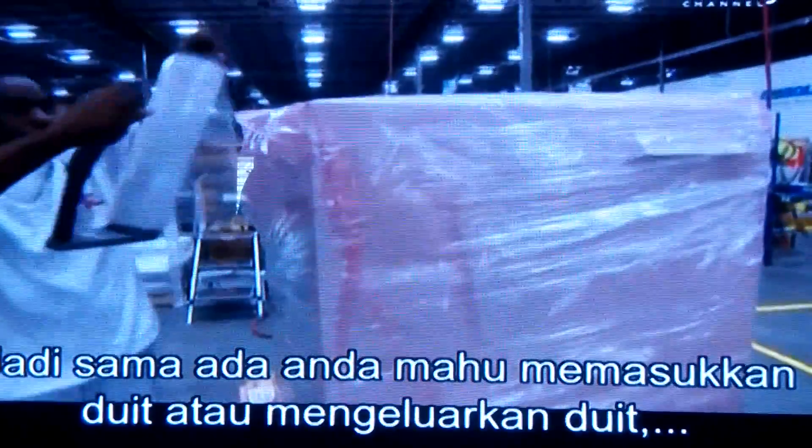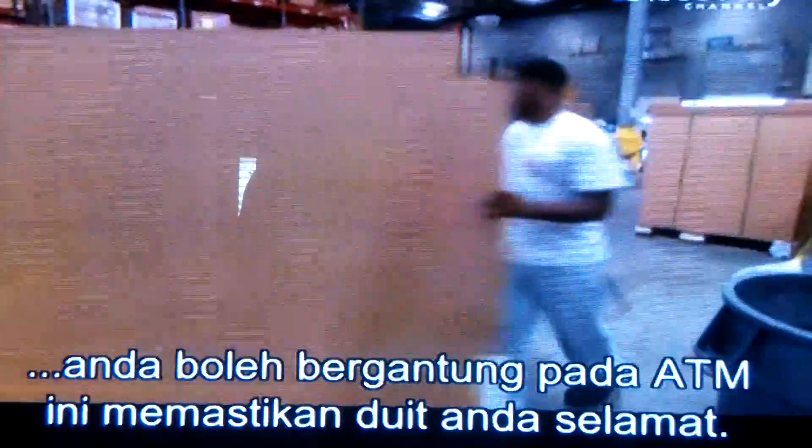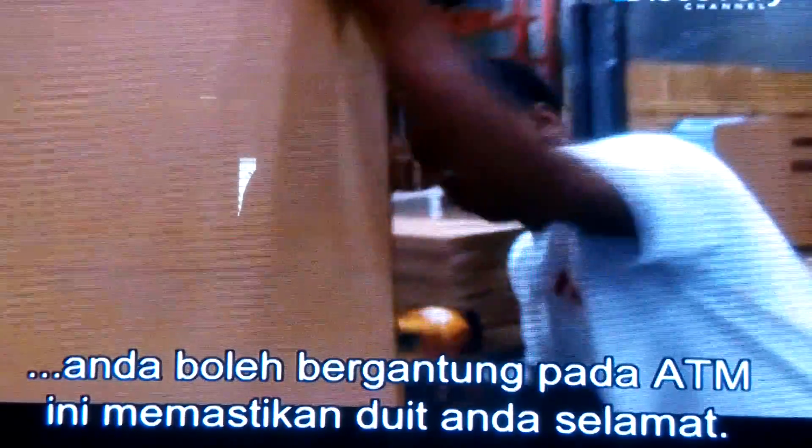So, if you need to stash or splash your cash, you can bank on this ATM to keep your money safe and secure.